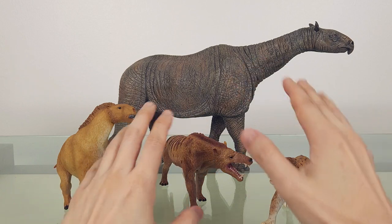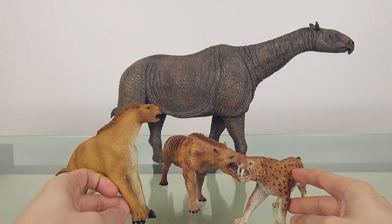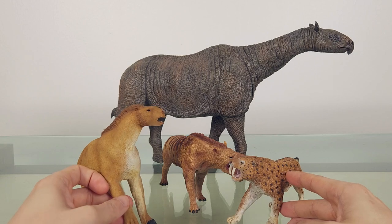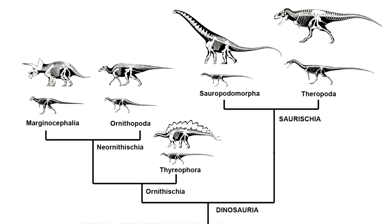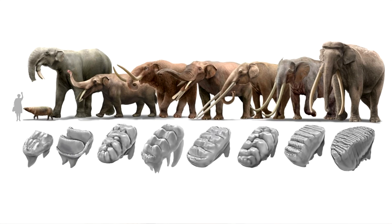Long-time viewers will know I'm pretty lazy when it comes to non-dinosaur fauna. While I have at least a basic understanding of the various dinosaur clades, I'm only interested in certain mammal groups, or even just individuals. One of them are the proboscideans, and the ones I find fascinating are those with some bizarre tusk configuration.